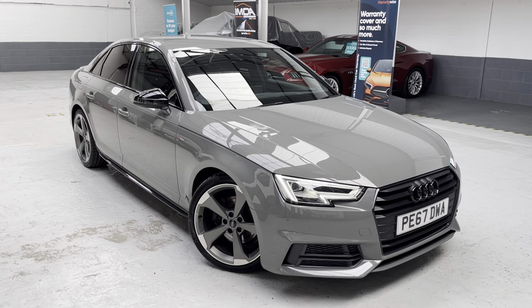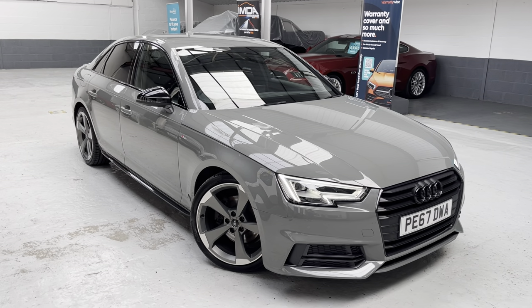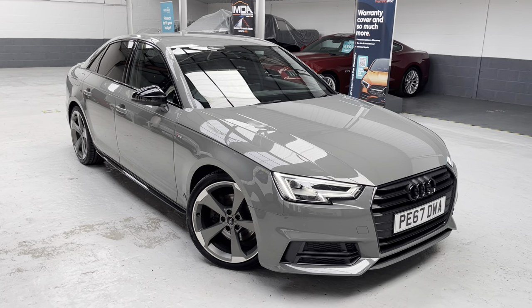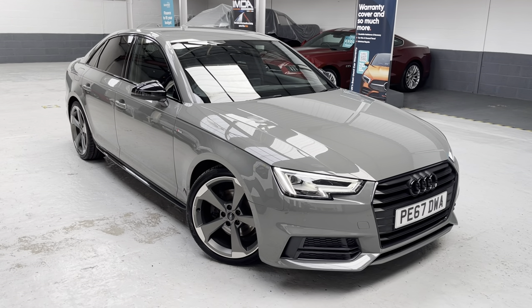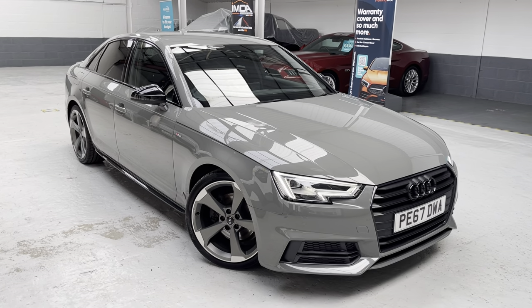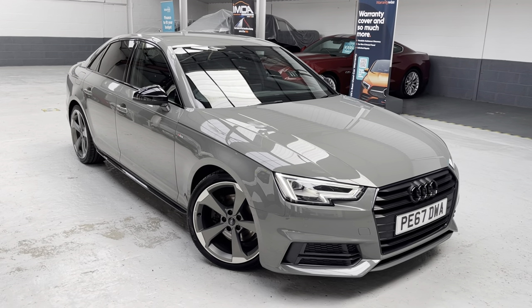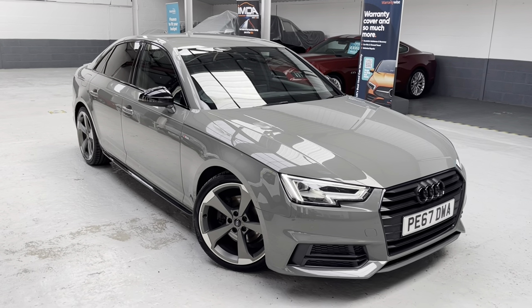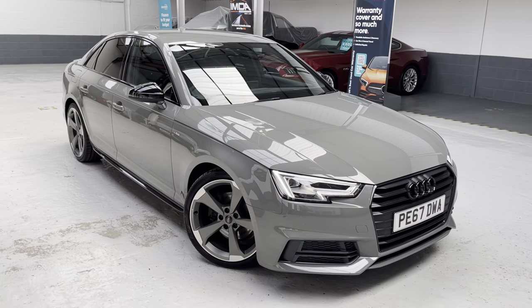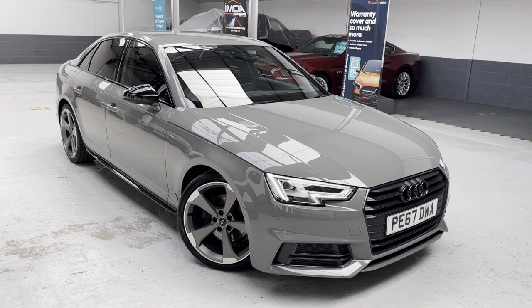So without further ado, I'm going to take you around the car. Just for your reference: Papa Echo 67 Delta Whiskey Alpha is your registration number — so if you're looking to obtain a quotation from Go Compare or Compare the Meerkat, use PE67DWA. The car was registered in 2017 on the 67 plate, and it's the 1.4 TFSI petrol engine with the six-speed manual gearbox.